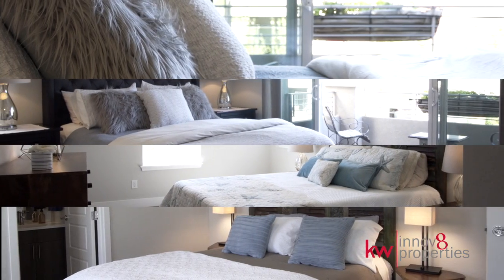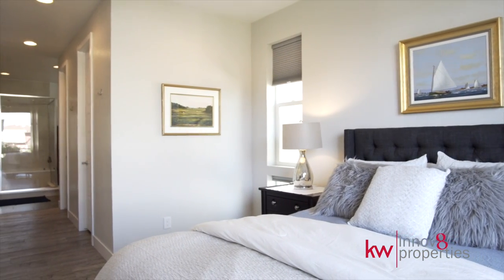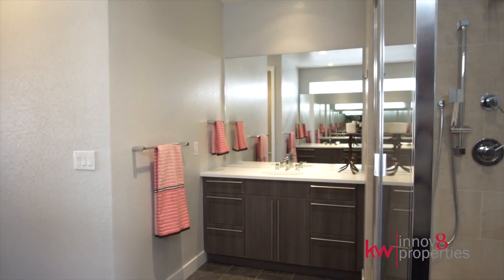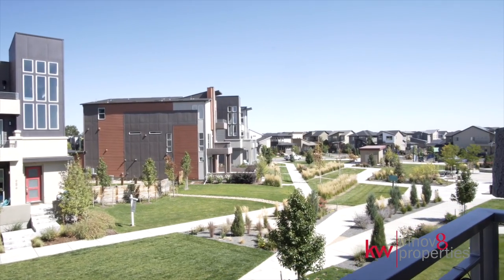All four bedrooms are en suite. The master retreat features walk-in closets, an en suite bath with super shower, a double vanity, and a private balcony with Trex decking.